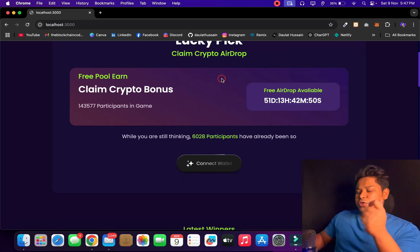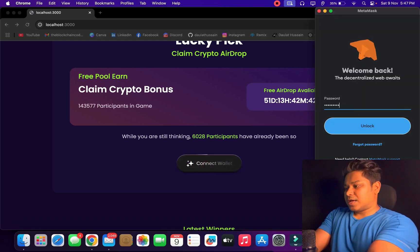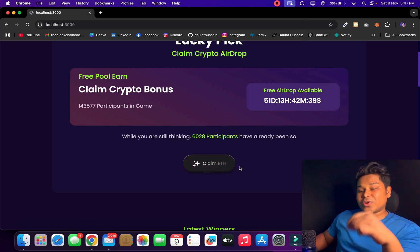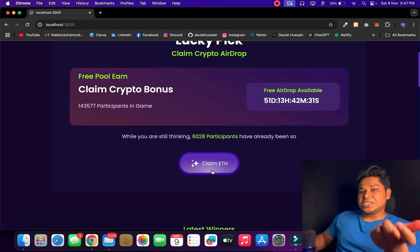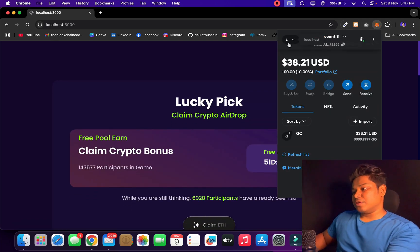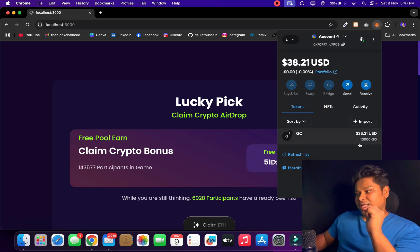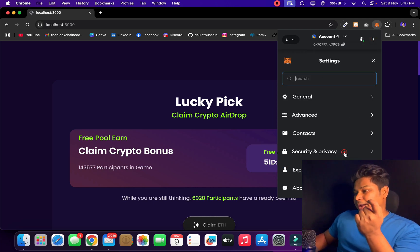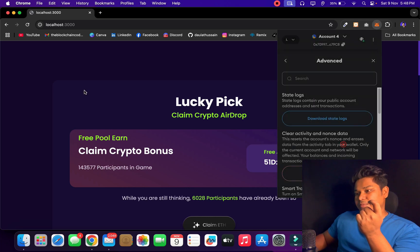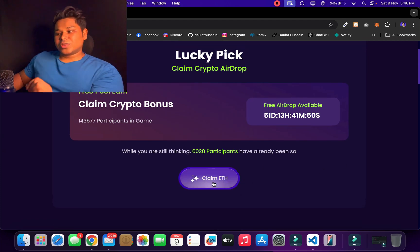Let me show you what happens. I'll click on 'Connect Wallet,' which opens MetaMask. Once connected, I get an option to claim ETH. My wallet is connected to localhost. I'll switch to account number four, which has funds, and make the transaction with that account. Let me reload the settings — MetaMask requires a reload when you change accounts. Now I'll click 'Connect Wallet' and proceed.